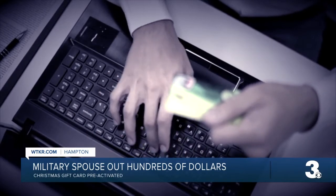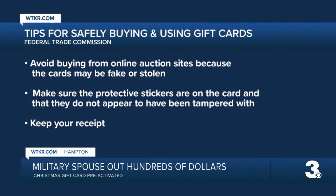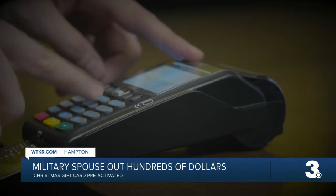The Federal Trade Commission has a few tips for safely buying and using gift cards. Stick to stores you know and trust. Avoid buying from online auction sites because the cards may be fake or stolen. Check it out before you buy it — make sure the protective stickers are on the card and that they do not appear to have been tampered with. Also check that the PIN number on the back isn't showing. Keep your receipt, as this or the card's ID number will help you file a report if you lose the gift card.